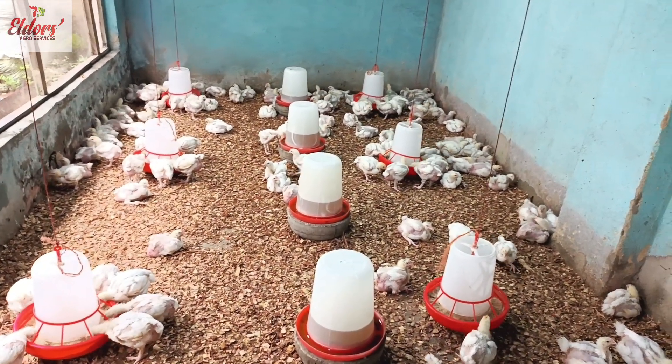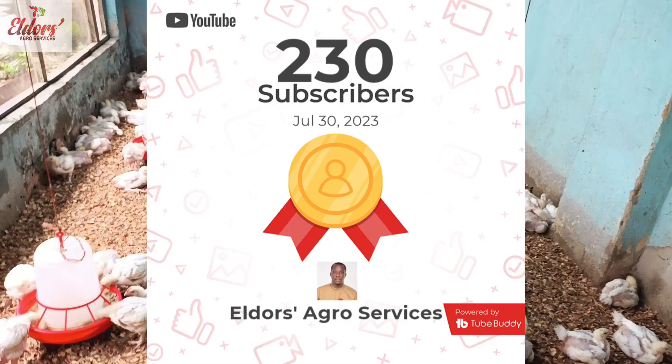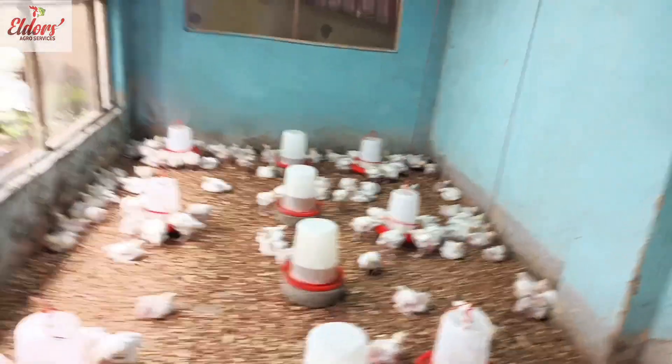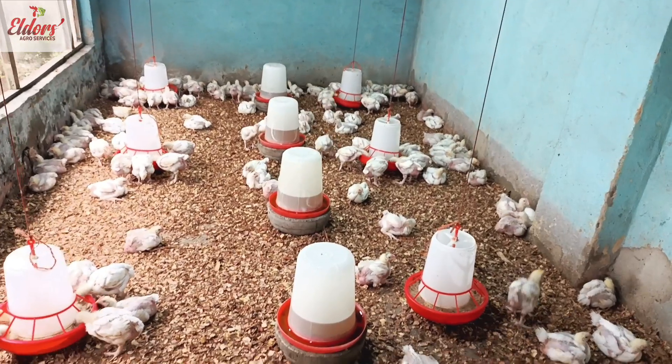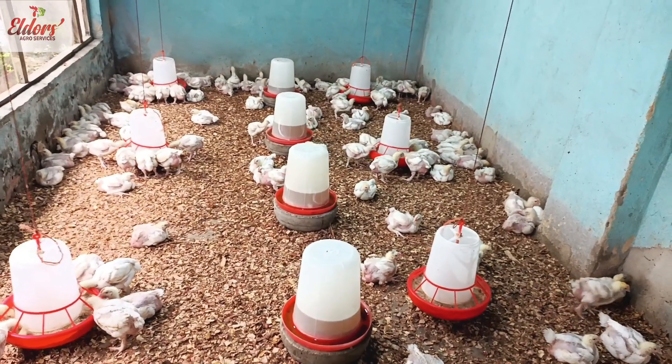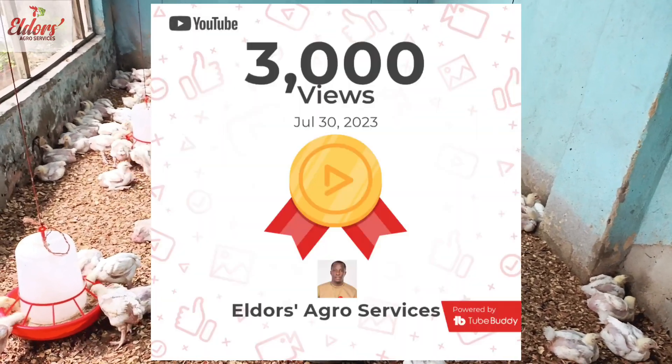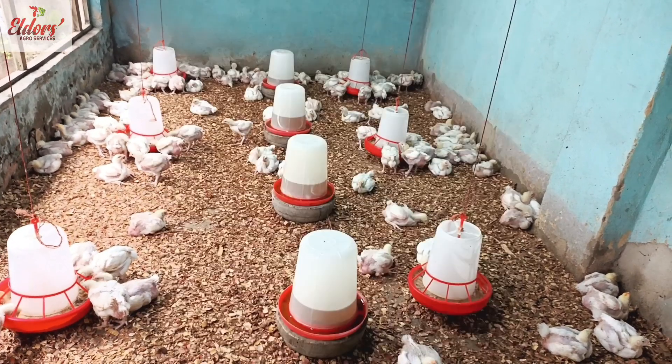We also want to thank our teaming subscribers for getting us to the milestone of 230 subscribers, and to our viewers for allowing us to entertain them with wonderful information as regards broiler farming in order to attain 3,000 views. From Elders Agro Services, we want to say a big thank you to you.